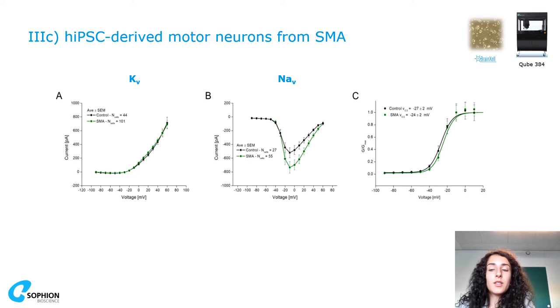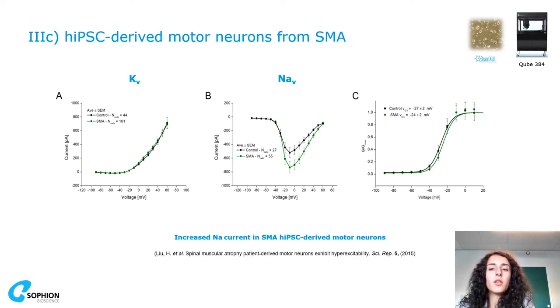Here I want to show a disease modeling example of IPS neurons from a spinal muscular atrophy patient. You can see how potassium and sodium traces look, and we observe an increase in sodium current in this condition, which is comparable and in agreement with the literature.